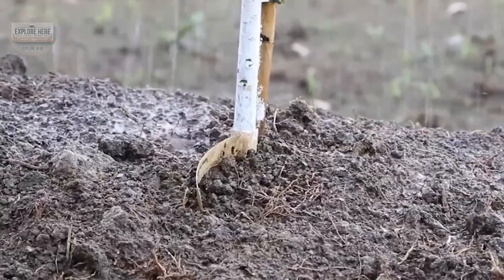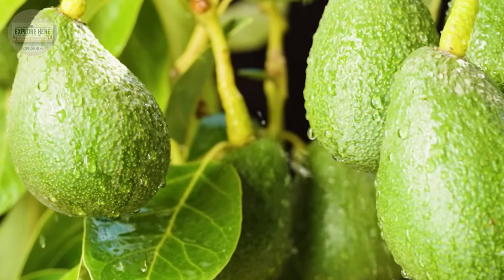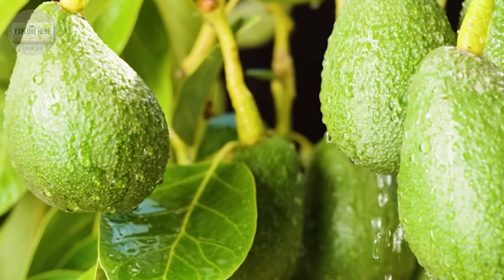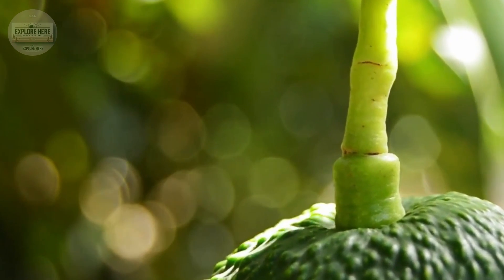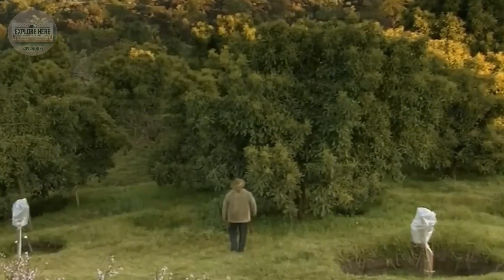With meticulous care, they only select avocados that are at the perfect ripeness — not too soft, not too hard. Every step is performed with absolute precision to ensure the highest quality.